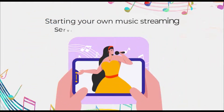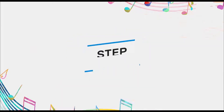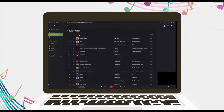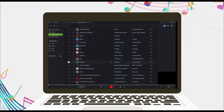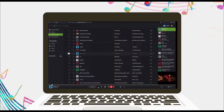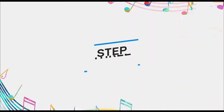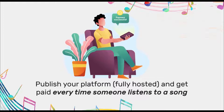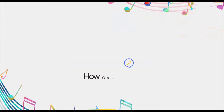Starting your own music streaming service has never been easier. Step 1: Log into the cloud interface. Step 2: Pick the songs, artists, and playlists you want added, and let the service auto-add new music in the future as well. Step 3: Publish your platform, fully hosted, and get paid every time someone listens to a song.